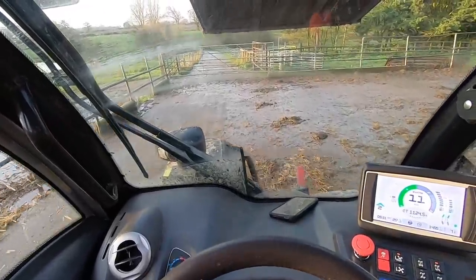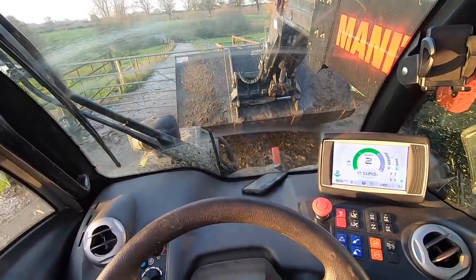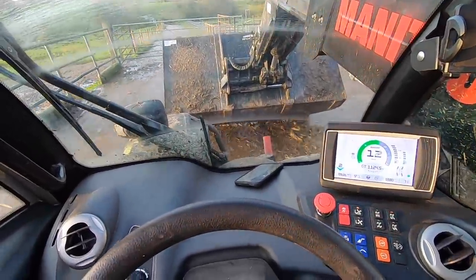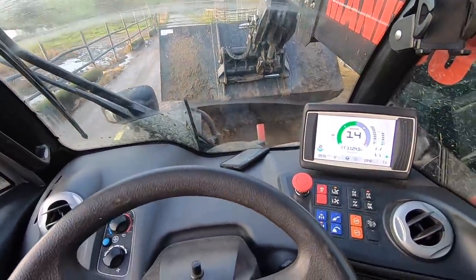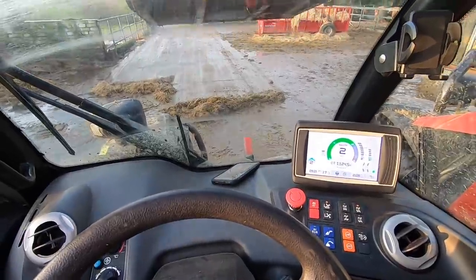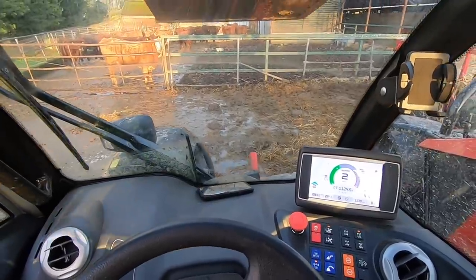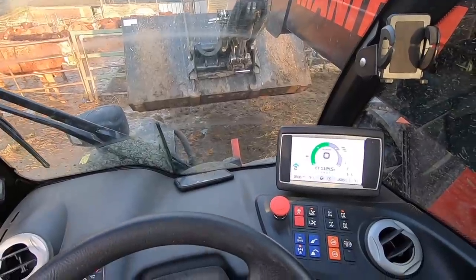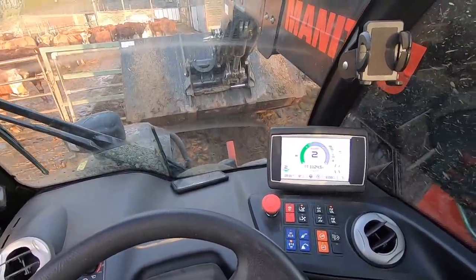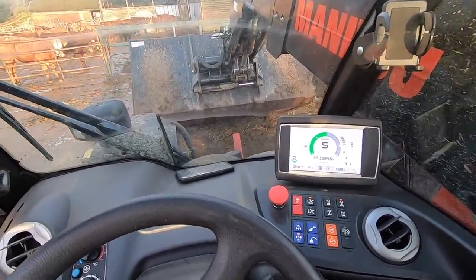First job of the day though is scraping up the yard. I used the Manitou with the bucket just to scrape all the muck up from the night before and it works pretty well. I could use the scraper tractor - I mainly just use that for the edges of the cubicle. If you've got a Manitou you might as well just use it. This is what the Manitou is really good for - getting near the edges. Sometimes with the scraper tractor the back wheels spin because she's only two-wheel drive, whereas the Manitou is in four-wheel drive all of the time.